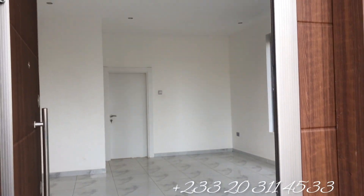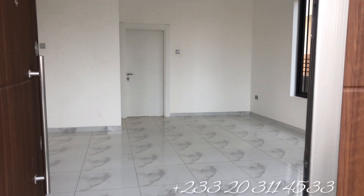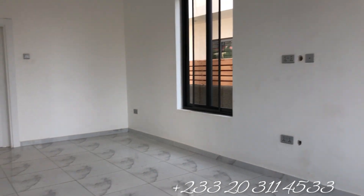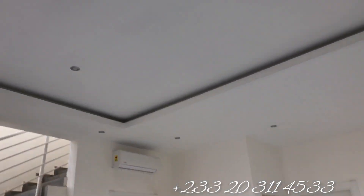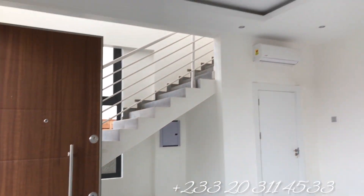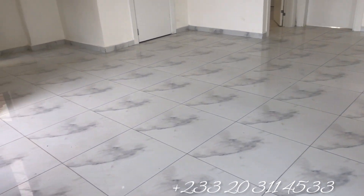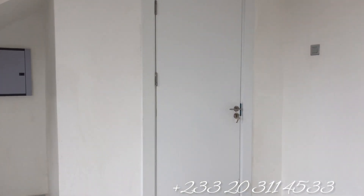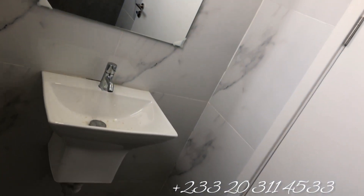It comes with a very solid security door, measuring one and a half times the size of a standard security door, leading into a very clean and spacious living area including the dining space. You also have the staircase on your left, and right beneath the staircase is your visitor's washroom. The living area features a POP ceiling, very nice finishing, top-notch tiling, and solid door panels. The standard of finishing in this very cute home is awesome.